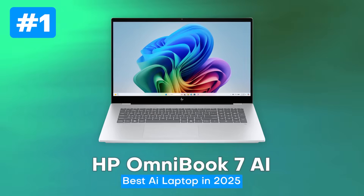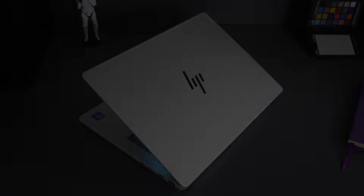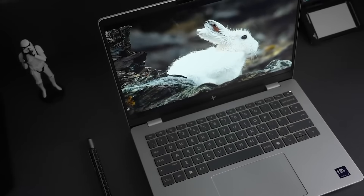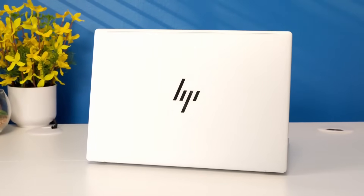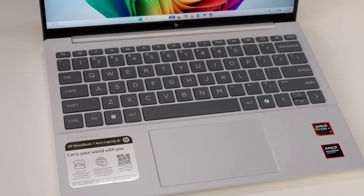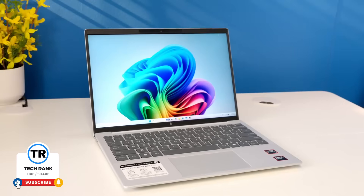First up, the Omnibook 7 AI from HP. In many ways, this feels like HP's statement piece in the AI laptop era. They built this one to be a do-everything machine for a wide audience rather than a niche specialist. From the moment I picked it up, I noted its balance — sturdy without being heavy, well-finished without feeling precious.